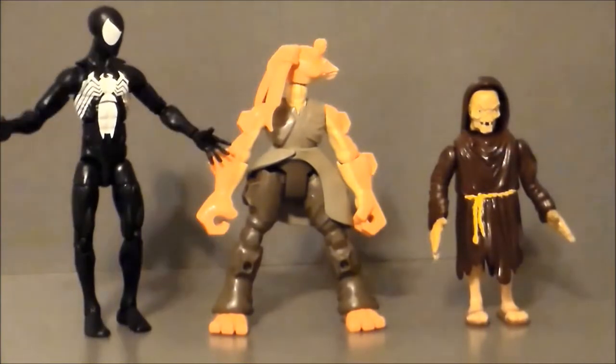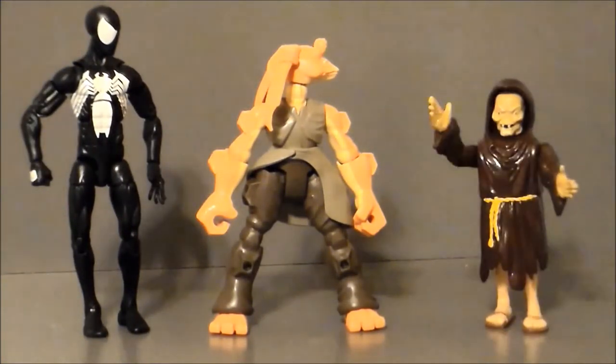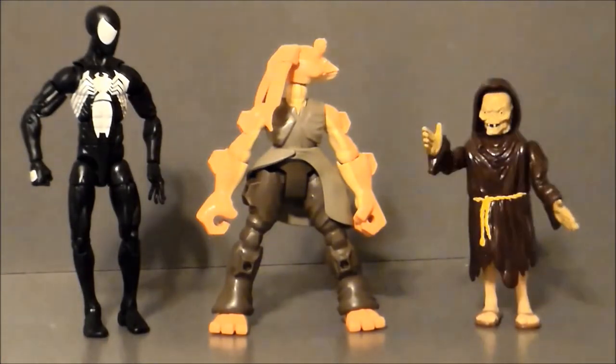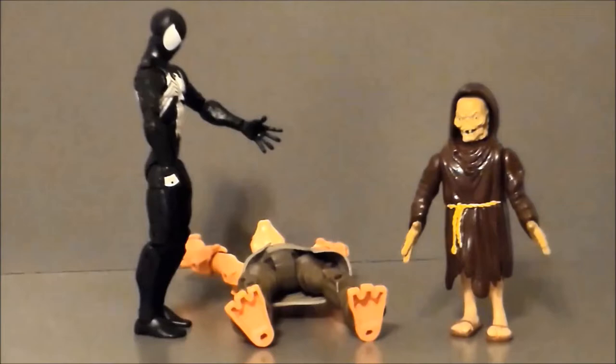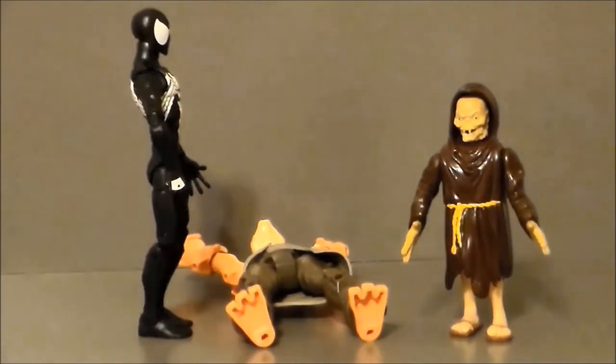Looks like it's that time of year again. Hello kiddies, so glad you could join me. It's your pal, the Crypt Keeper. You should look like Nancy Pelosi. You just got bitch slapped by the Crypt Keeper. You suck. You are badass.